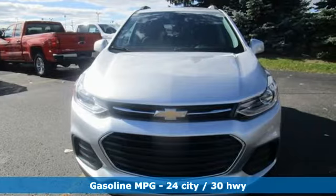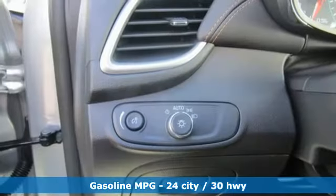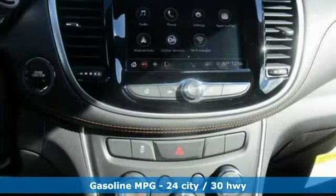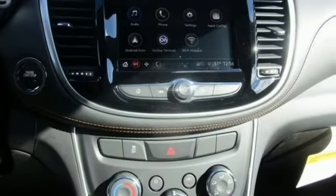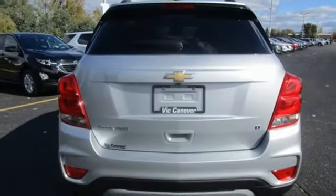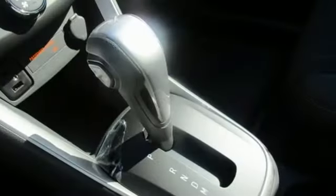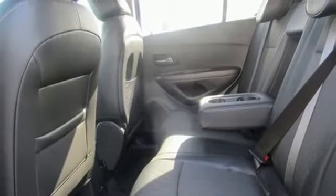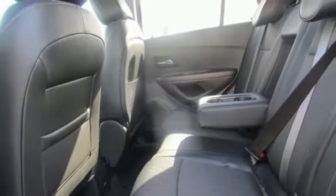It comes with great features you love: turbo inline four-cylinder engine, manual tilting steering column, streaming audio, manual telescoping steering column, Wi-Fi hotspot, external memory control, aluminum wheels, remote engine start, and power heated mirrors.